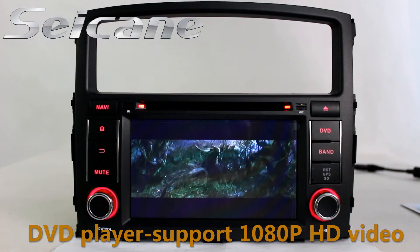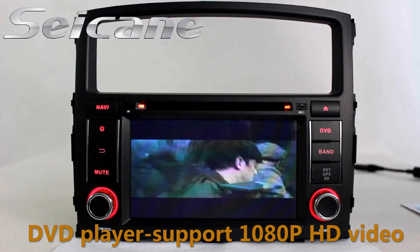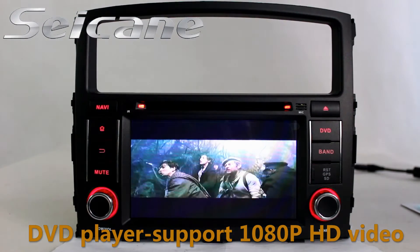The DVD player supports DVD, CD, MP3, and other formats.